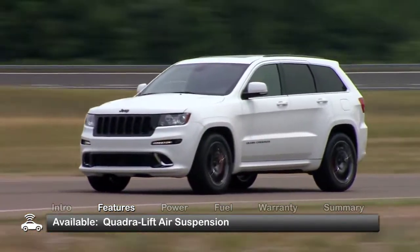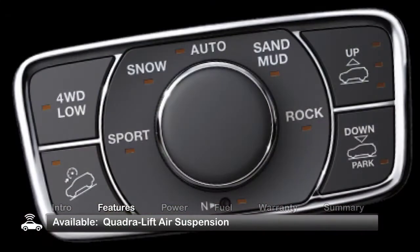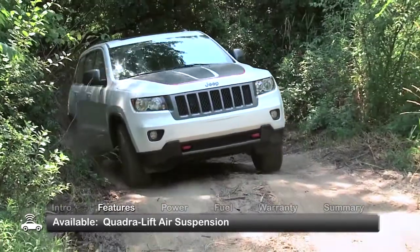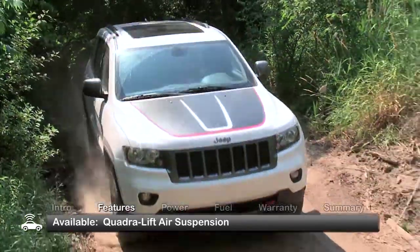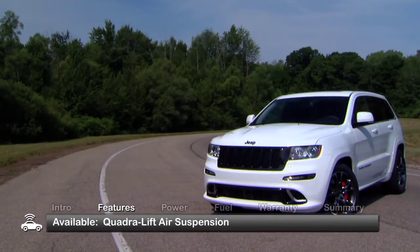It's the available QuadraLift air suspension that sets the Grand Cherokee apart. The push of a button lifts the vehicle from a normal ride height of 8.1 inches to a maximum 10.7 inches for improved off-road ground clearance. In Park Mode, the vehicle lowers 1.5 inches for easy entry and exit.